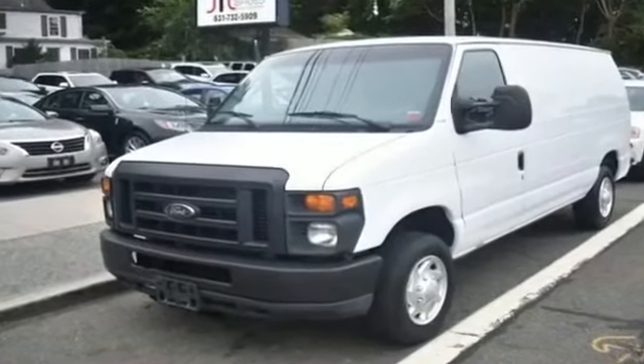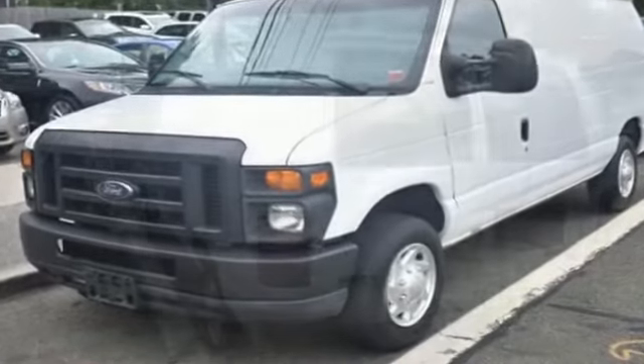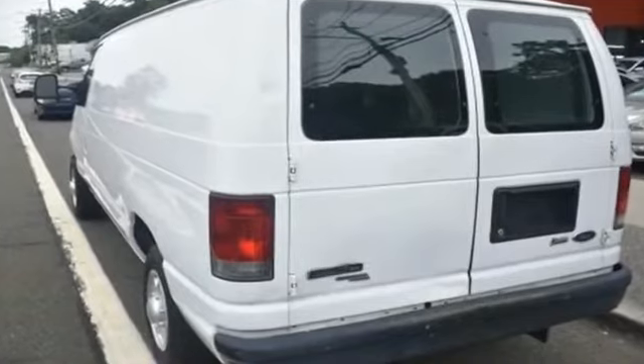2011 Ford Econoline Cargo Van. This van transports any and all cargo to its final destination. You'll appreciate the high efficiency at a low price.